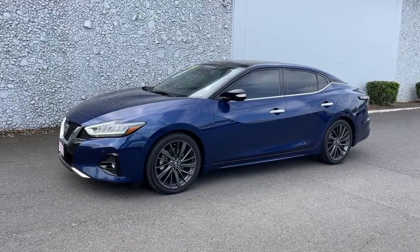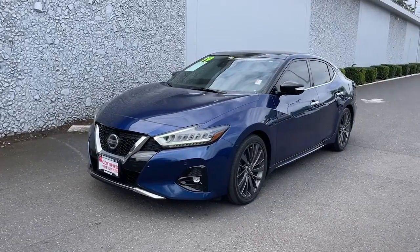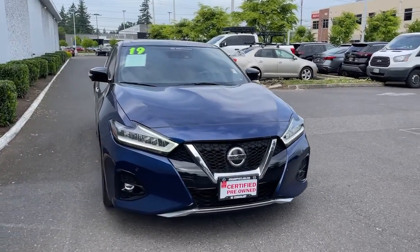Picture yourself in the 2019 Nissan Maxima. This vehicle is an outstanding buy with fewer than 20,000 miles on the odometer. Here's a high performer with a penchant for safety — the Nissan Maxima.